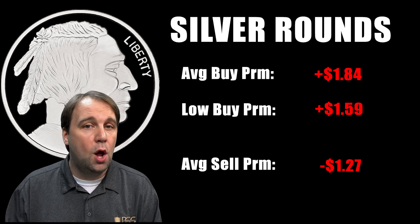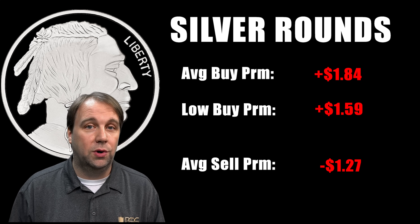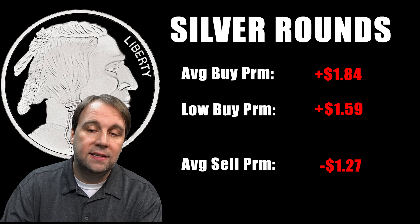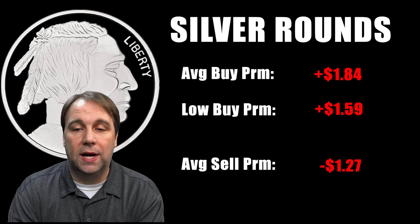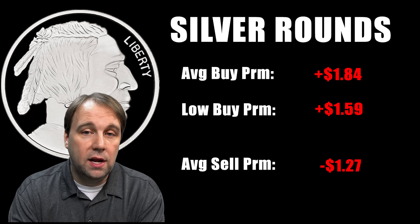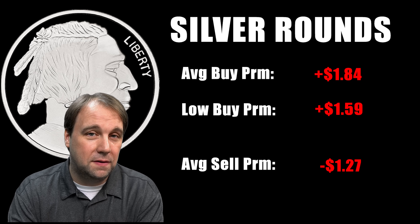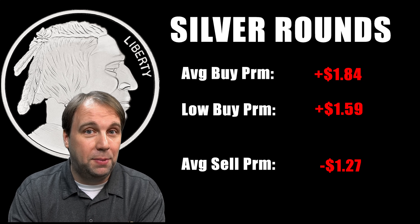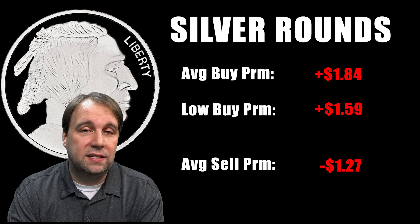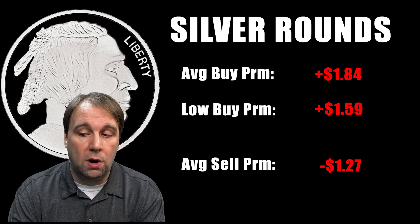For silver rounds I was looking at the 20 to 100 ounce price range, which usually gives a bit more of a discount. Since we're spending a thousand dollars, we'll get more than 20 ounces, so we look at the 20 to 100 ounce tier. The average premium across local shops and online retailers came out to $1.84 per ounce over spot — I did remove a couple of really high-premium shops, like one charging $4.50 for silver rounds, so it didn't skew the data. The lowest I could find was $1.59 over spot, and the average sell premium was $1.27.